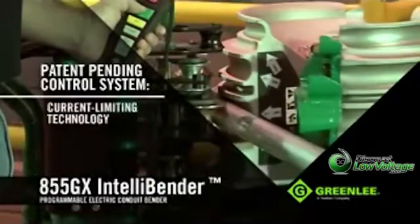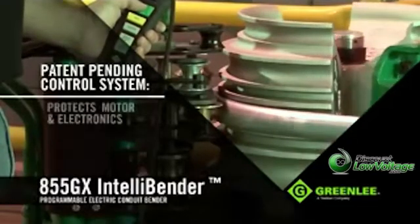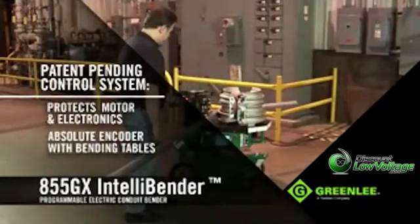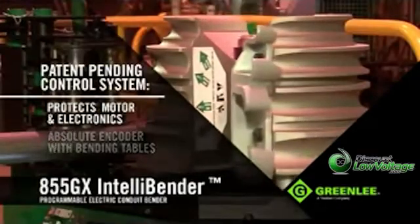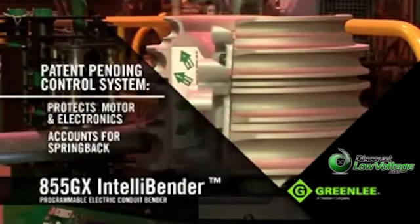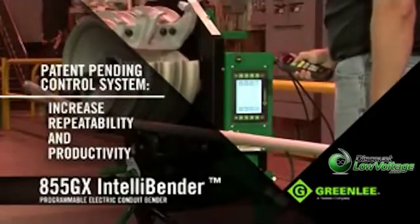The patent-pending control system uses current limiting technology designed to draw the right amount of power and protect the motor and electronics. The 855GX has an absolute encoder-based system with bending tables. With this, the unit always knows the position of the bending shoe, automatically accounts for spring back, and can communicate bend marking dimensions, helping the operator increase repeatability and productivity, and reduce wasted material.